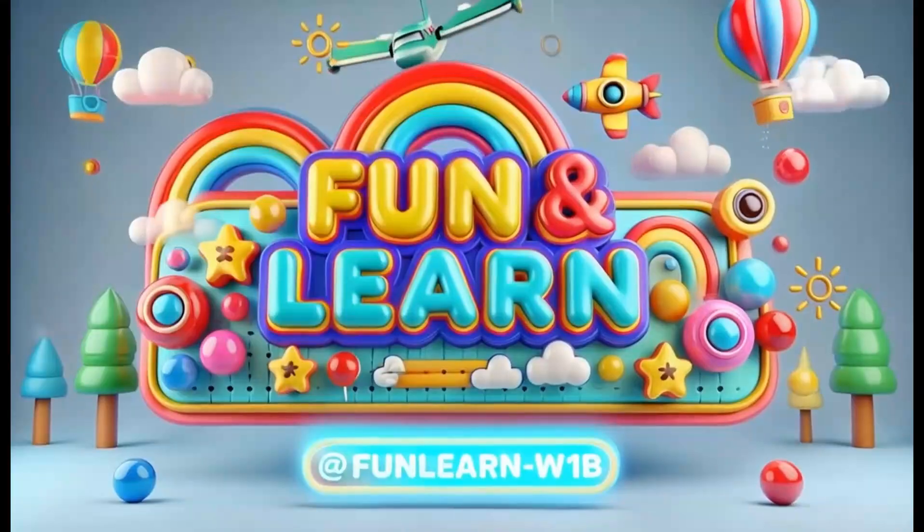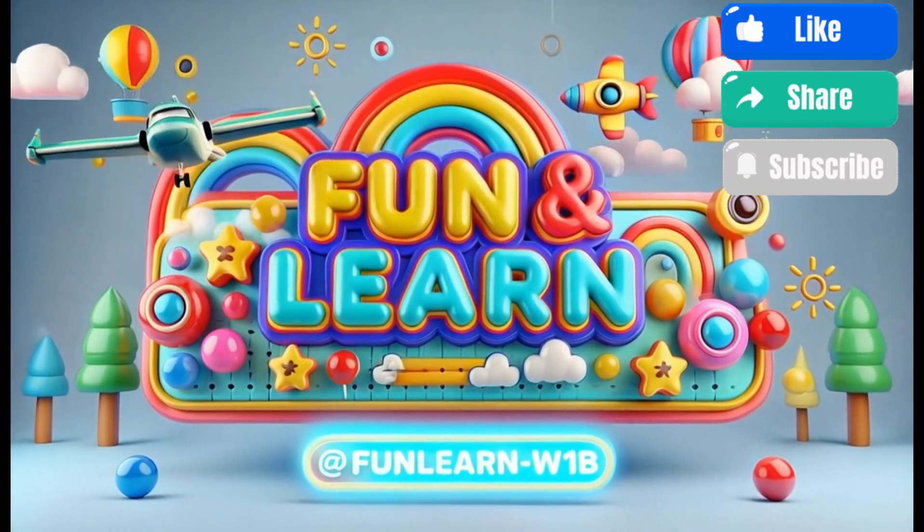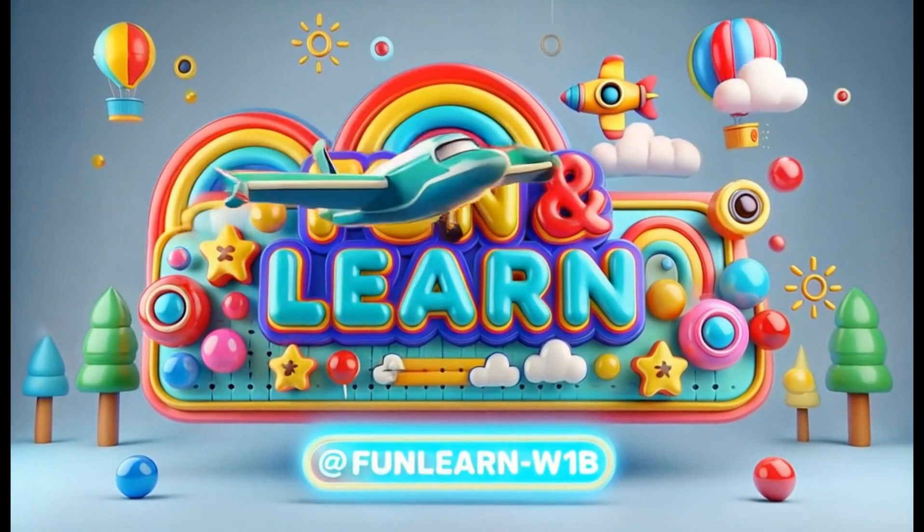These plant-eating dinosaurs helped shape the prehistoric world. Which one is your favorite? Please visit our channel.